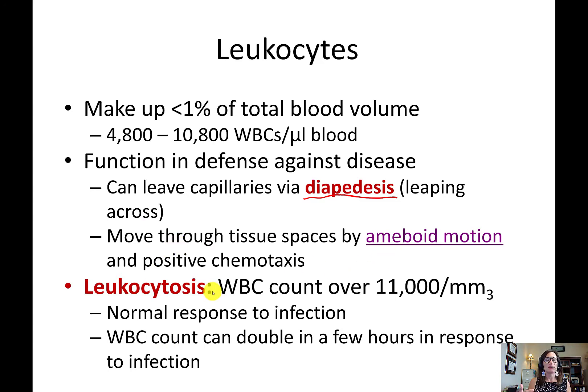The process of creating more white blood cells is a normal response to an infection, called leukocytosis. During an infection, your white blood cell count will double very quickly. This is why doctors may feel your lymph nodes to see if they're swollen — you house a particular type of white blood cell called a lymphocyte in the lymph nodes.